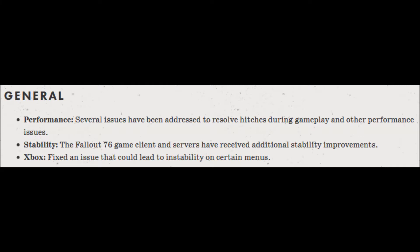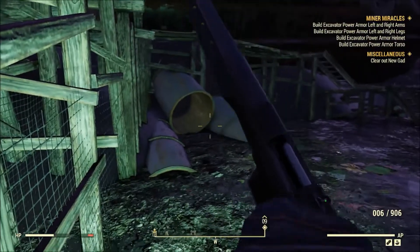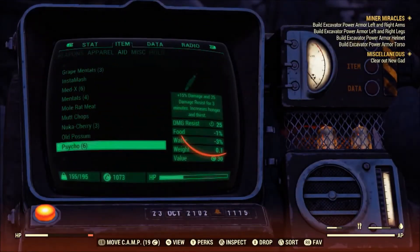First up we have the general fixes. Performance: several issues have been addressed to resolve hitches during gameplay and other performance issues. Stability: the Fallout 76 game client and servers have received additional stability improvements. Xbox: fix an issue that could lead to instability on certain menus. So pretty much, as the category is titled, just general fixes for the game to make it perform better.